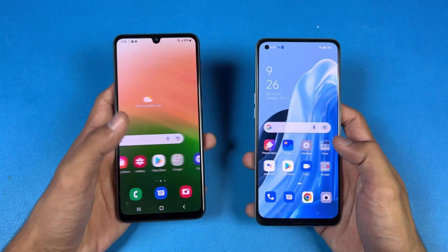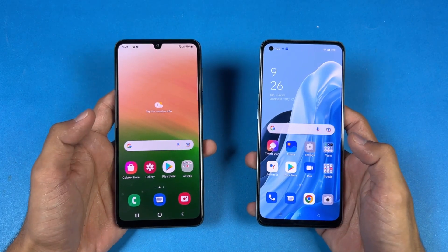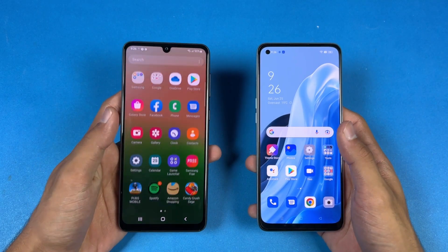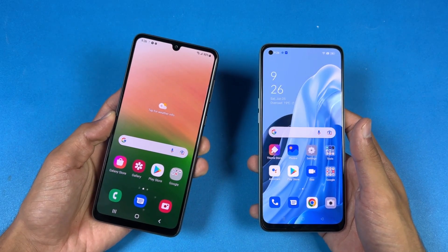Both phones have a 6.4-inch display. The difference is that we have a Super AMOLED display with 90Hz refresh rate on the Samsung vs an AMOLED display with 60Hz refresh rate on the Oppo. The Oppo has a punch hole on the left-hand side, while the Samsung has a U-shaped notch. The Samsung A33 also has Corning Gorilla Glass version 5 on the front.